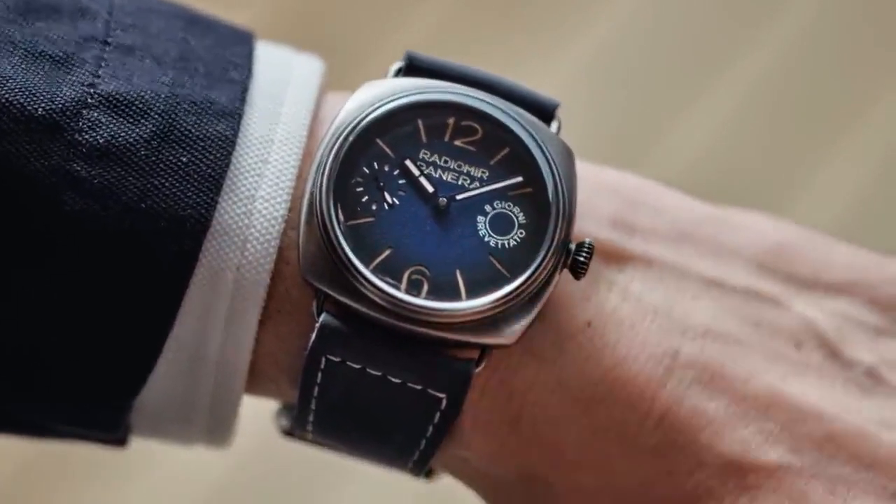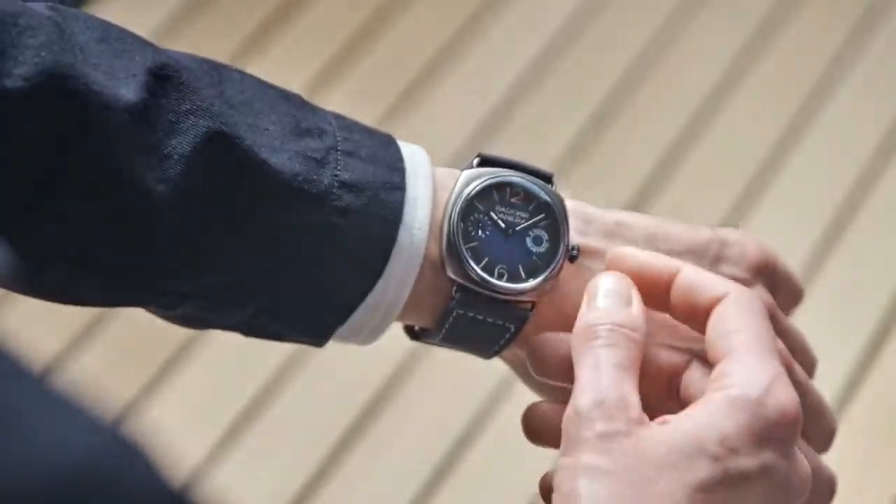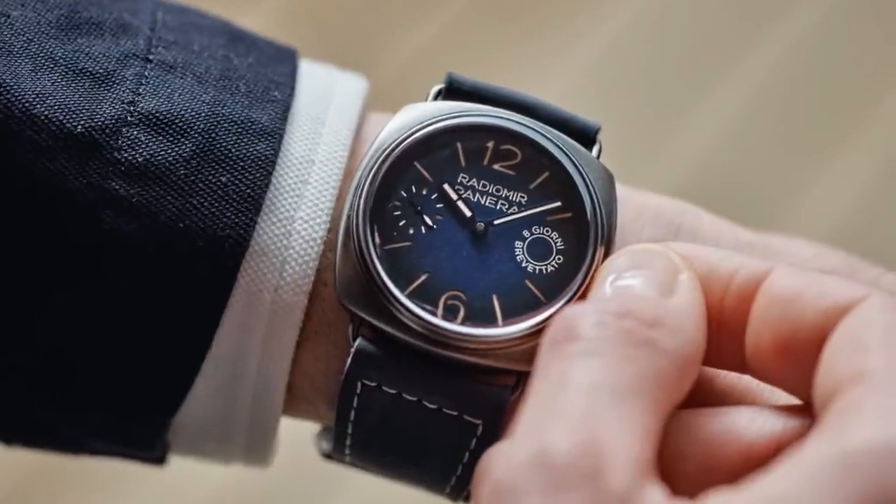Device protecting the crown is Brunido brushed steel. Screw-down winding crown personalized OP. Other functions include hours, small seconds, and minutes.